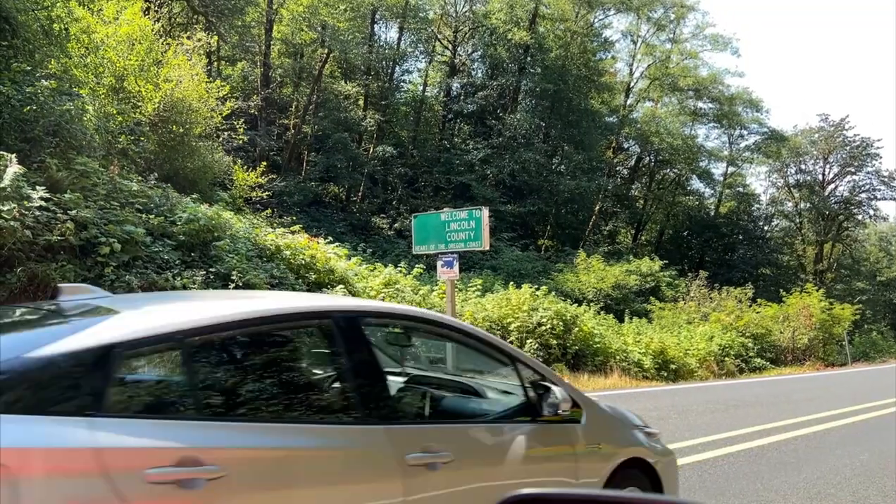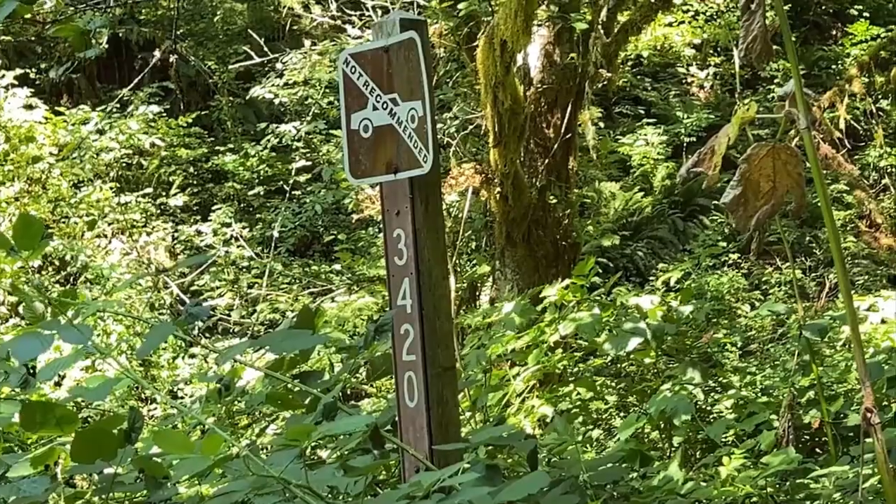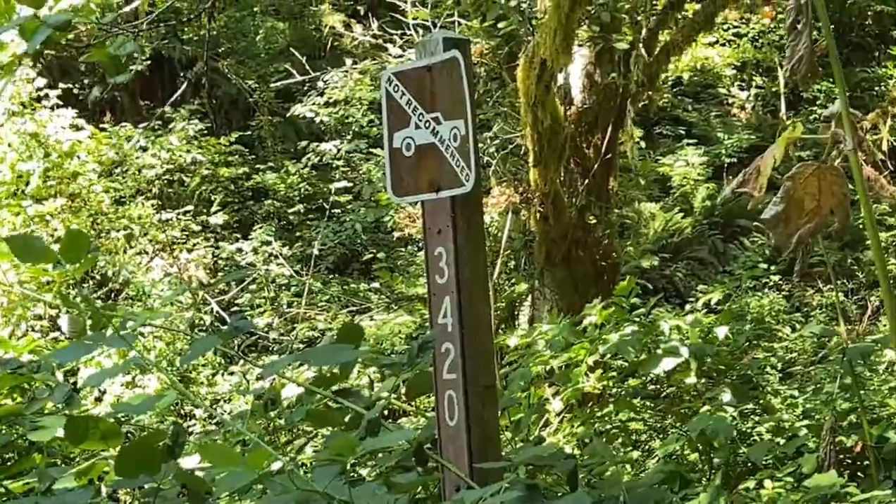We have just gone from Benton into Lincoln County through Alsea. And here is the entering the Siuslaw National Forest sign. We're going to be looking for our first offshoot road into the Siuslaw, Road 3420, to see if we can do some ground truthing there.